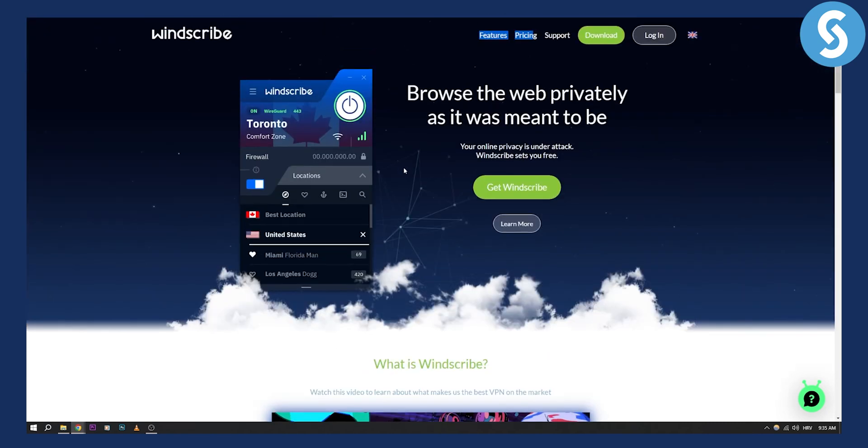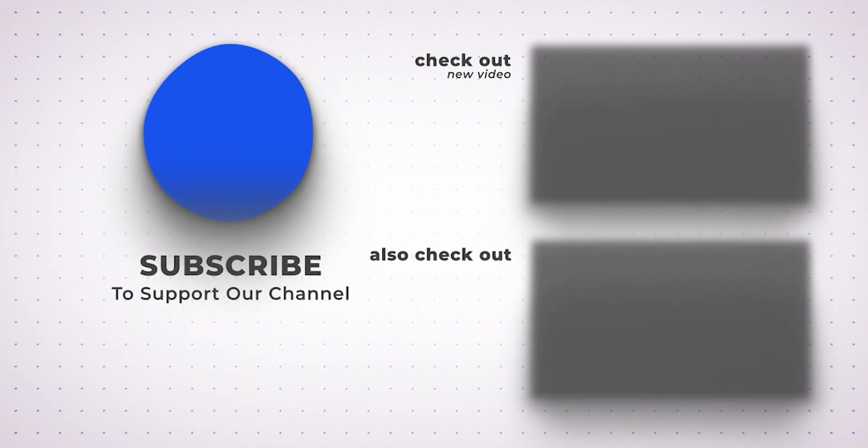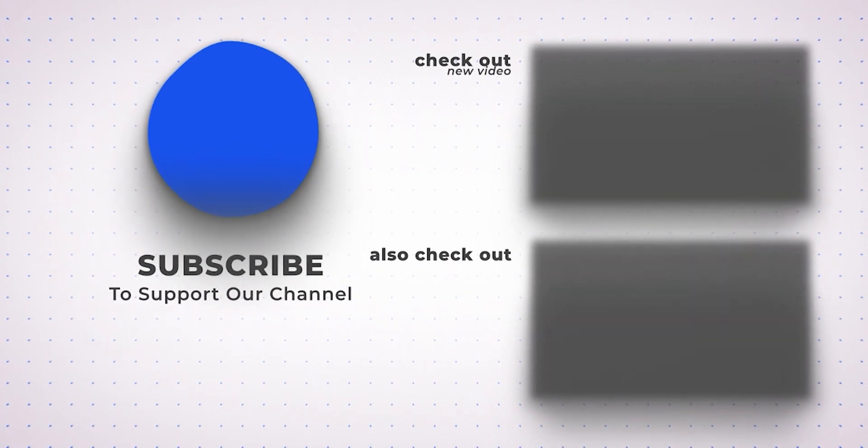So those are three VPNs that I would recommend for Omegle. If you have any questions or comments, you can comment down below and we'll see you in the next video. Thank you guys for watching.